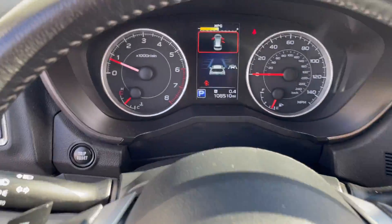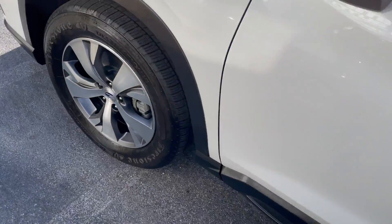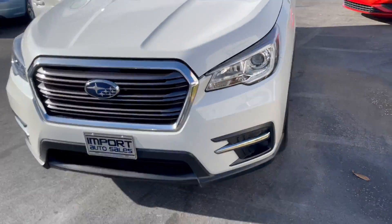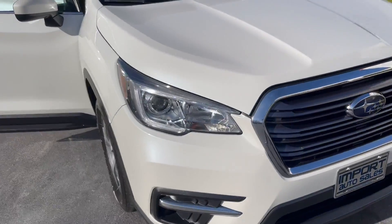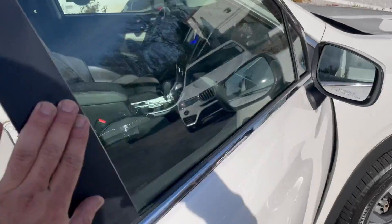Very impressive — 108,510 miles on it today. If you're in the market for a Subaru Ascent, give us a shout at 865-690-6533. Thanks for watching!